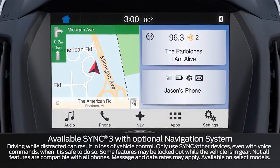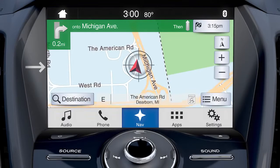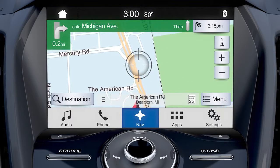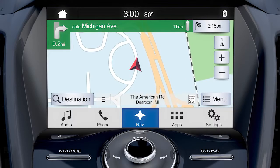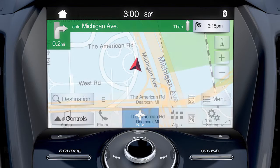An easy-to-read colorful home screen conveniently displays the phone and audio features, as well as a new available navigation screen with a convenient swipe and pinch-to-zoom feature similar to your smartphone. A redesigned feature bar is now present along the bottom of the touchscreen for a simple, straightforward user experience.